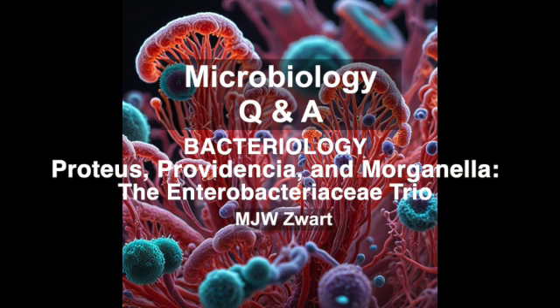Now, how do we fight back? Antibiotics are our main weapons, but these bacteria can be tricky when it comes to susceptibility. Proteus mirabilis is often susceptible to ampicillin and other penicillins, which is good news. However, Providencia and Morganella tend to be more resistant to multiple antibiotics, making treatment decisions more challenging. When we encounter multi-drug resistant strains, antibiotic susceptibility testing becomes crucial so we can tailor treatment to the specific resistance profile.